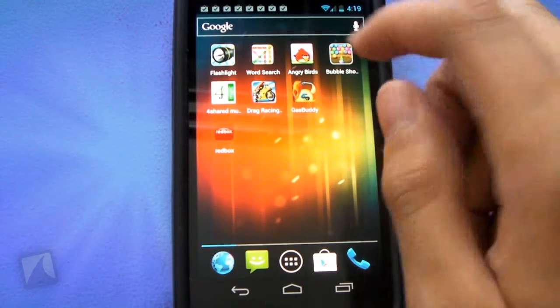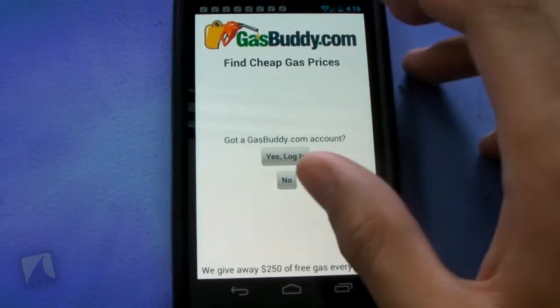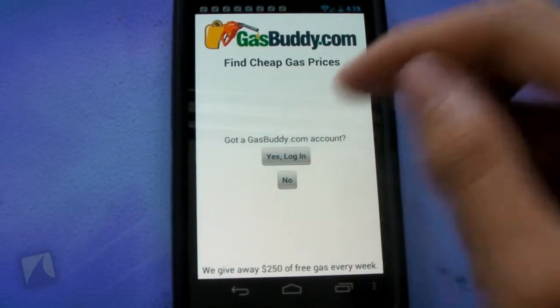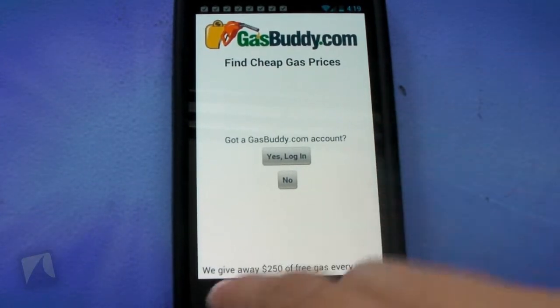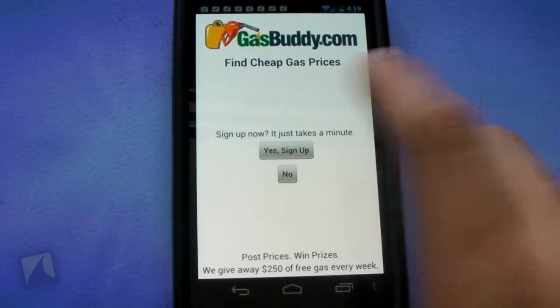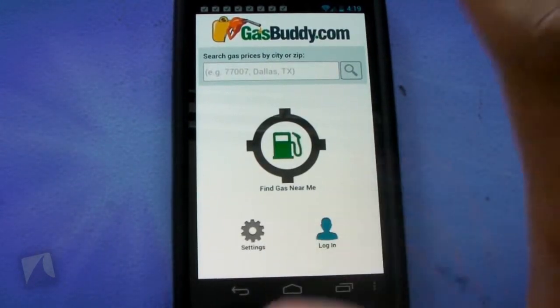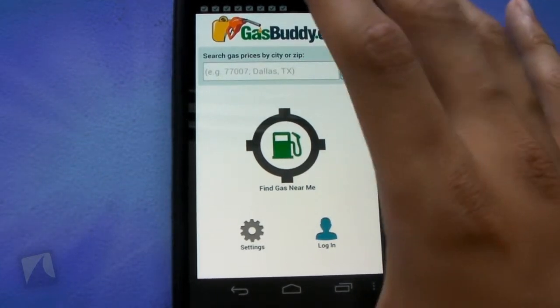Let's go ahead and jump into the GasBuddy application itself. Find cheap gas — and here we are. So you can log in if you have a GasBuddy account, or you can hit no. You can see they give away $250 of free gas every week. You can hit no again and use this application without signing up for an account, which is very nice.